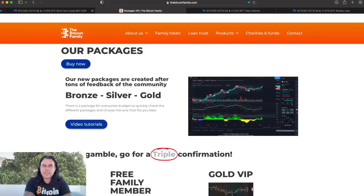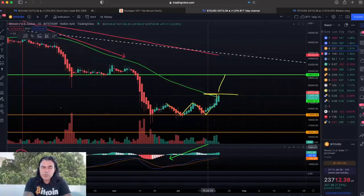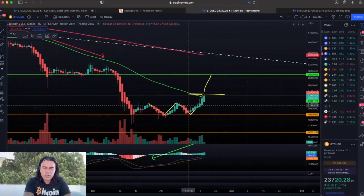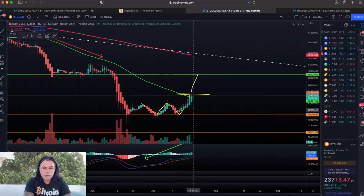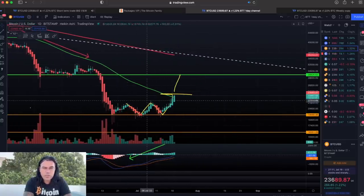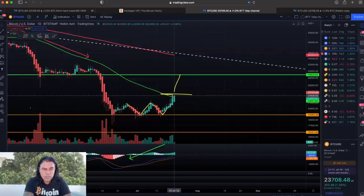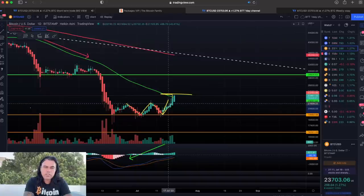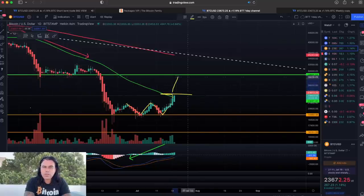Now on the daily chart, zooming out — I told you in a video made almost three days ago that maybe we'd be forming a W. At that point we were at the bottom. Now we've made that W all the way to that green line, and when we break that green line the target should be the upper green line up there at $28,000, because that's about the distance from the W bottom to the W top.